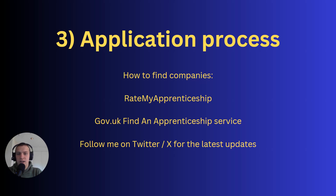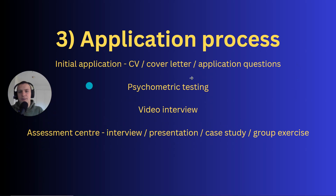To find companies offering DTS degree apprenticeships, there are three things you can do. First, use the Rate My Apprenticeship website to search for DTS vacancies. Second, use the gov.uk Find Apprenticeship Service. The problem is neither covers everything — Rate My Apprenticeship covers maybe 50% of vacancies and gov.uk another 50% with some overlap. Third, follow me on Twitter/X for the latest updates on high-paying DTS degree apprenticeships so you don't miss any.